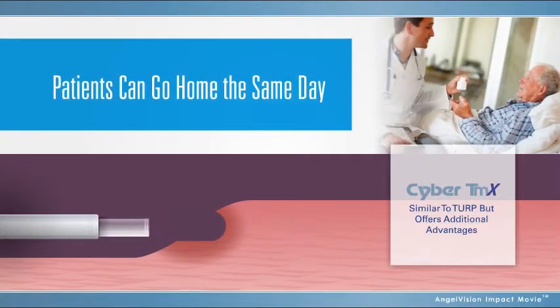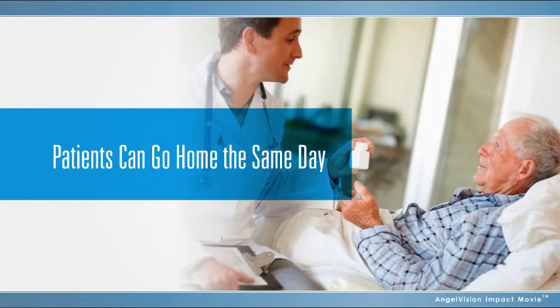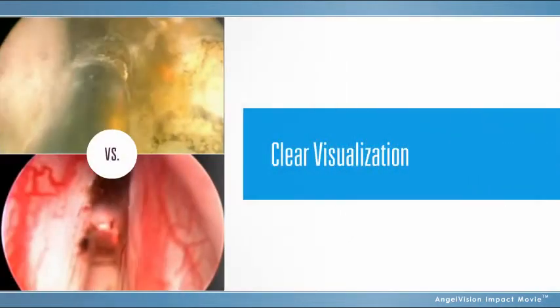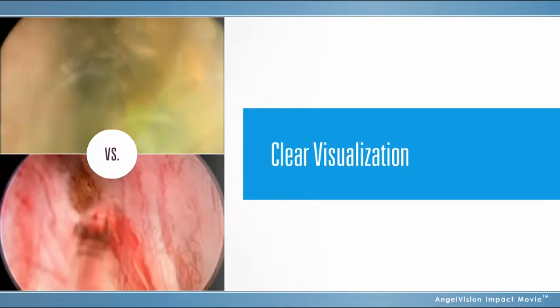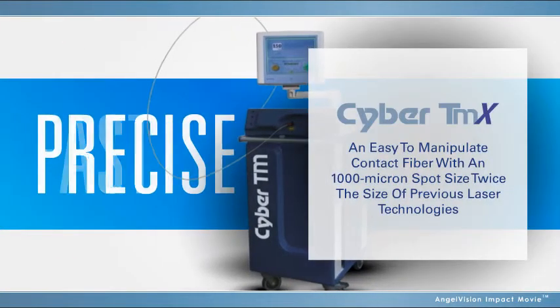And while the technique and result is similar to TURP, the Cyber TMX offers many additional advantages. Among them is the fact that, in addition to being safer, patients can go home the same day, often without a catheter. Unlike previous laser treatments, the Cyber TMX provides operating physicians with a clear visualization that makes it easy to do fast, precise work.